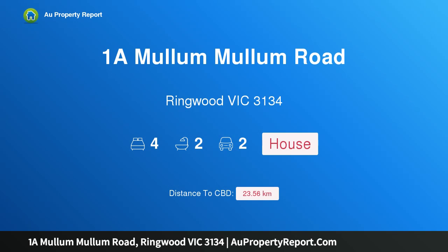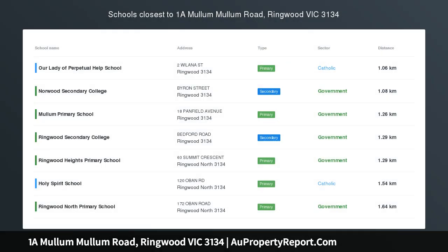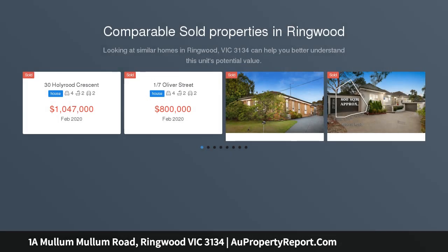Hi, I am glad to introduce property 1A Mullum Mullum Road, Ringwood Victoria 3134. Standalone knockout in a superior position.